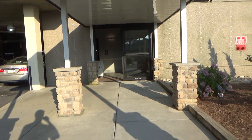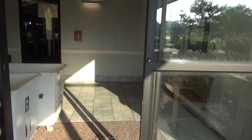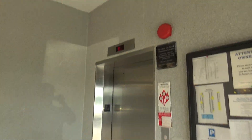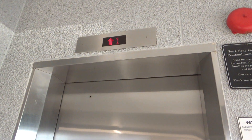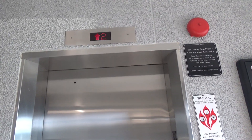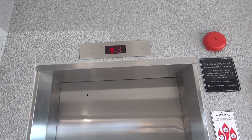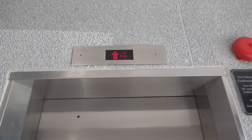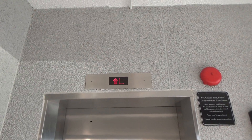This will be elevator number six at the Sea Colony Brandy Wine House building. Looks like it just left in Bethany Beach, Delaware. And our elevator is here.